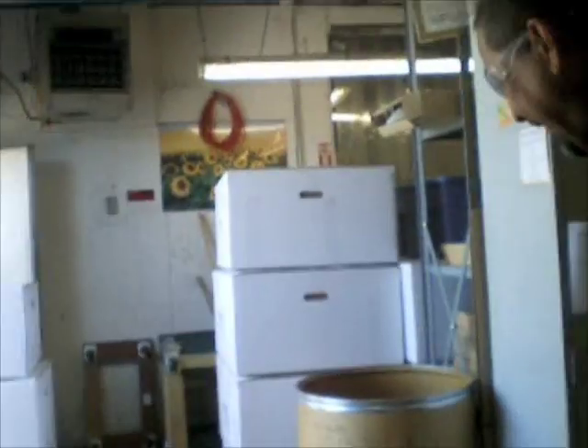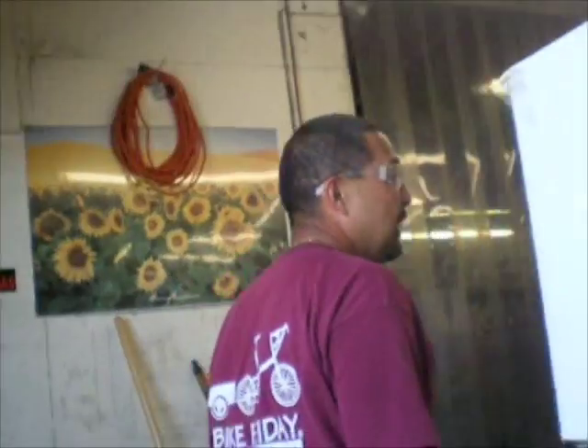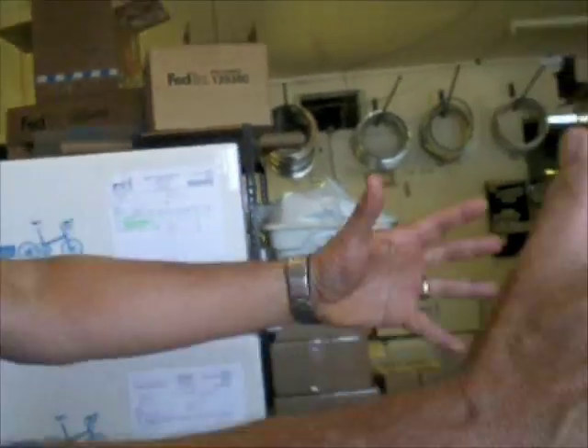We're going to get past Justin, who is our just-in-time guy. Did you hire him because of that? Yeah, actually! This is our shipping area, and as you can see, we have lots of bikes getting ready to go out today.